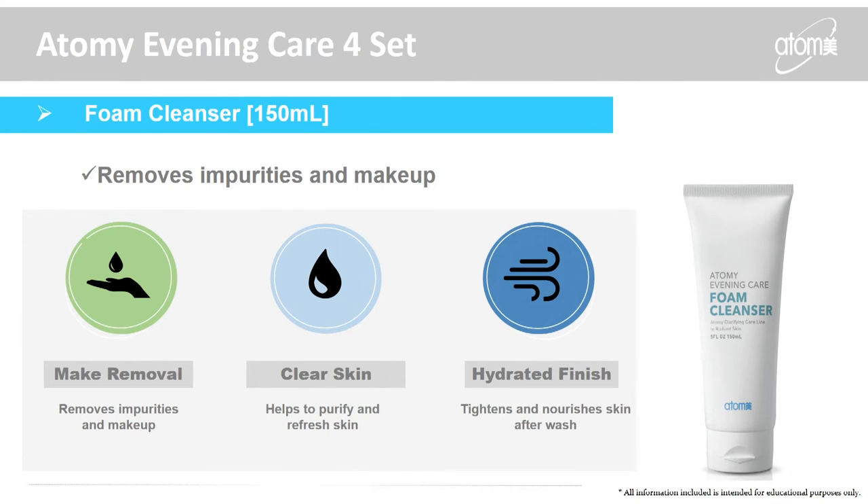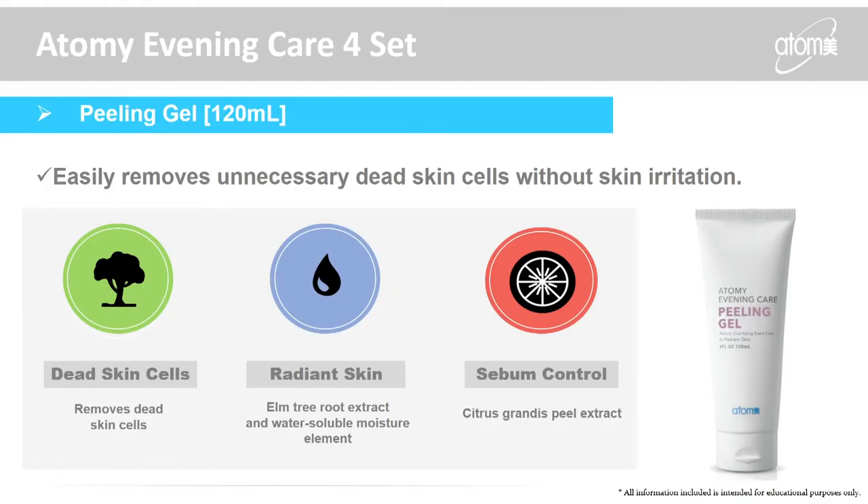Step two is the foam cleanser, which removes impurities and makeup. Unlike many cleansers that leave your skin feeling tight and dry, our skin product leaves your skin feeling very moist. Gentlemen can even use this as a shaving cream. Step three is the peeling gel, which removes dead cells without any irritation. Many exfoliators use beads or nut shells, which are actually harmful to your skin. Ours uses elm root tree extract — just leave it on and it exfoliates and removes dead cells. It also contains citrus grandis, basically a grapefruit extract, to help control sebum.